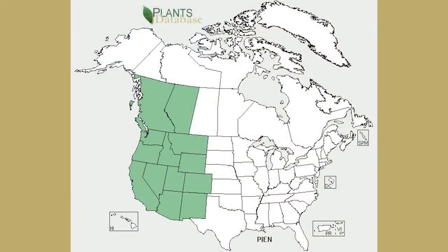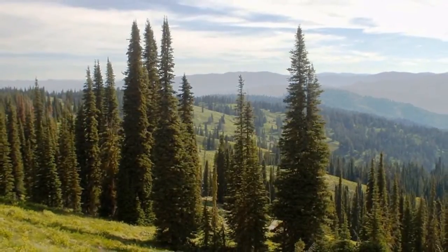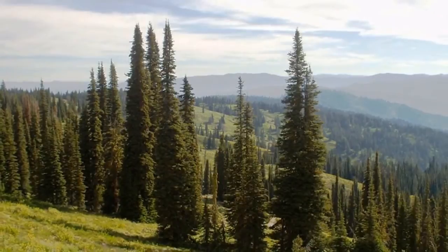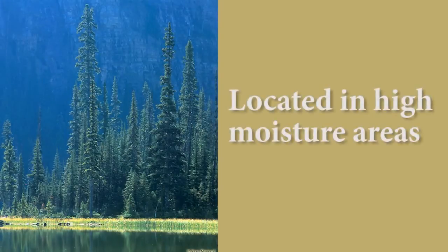The Engelmann spruce is native to Colorado and western Intermountain states, and grows between 8,000 and 11,000 feet in elevation. It is often found growing in stands together with the subalpine fir. The spruce-fir forests are located in high moisture areas and in forests valued for their contributions to water supplies.